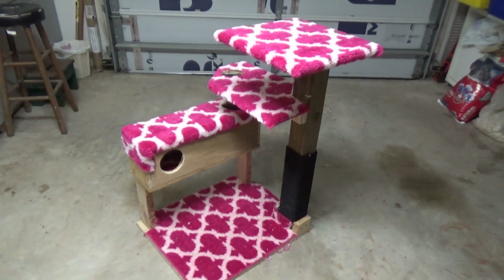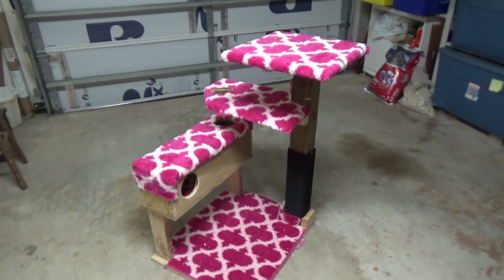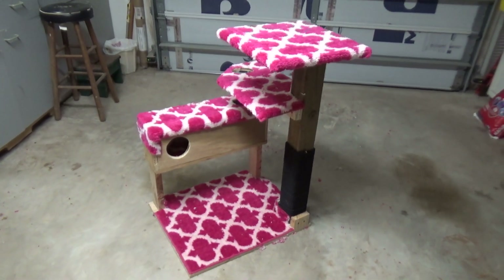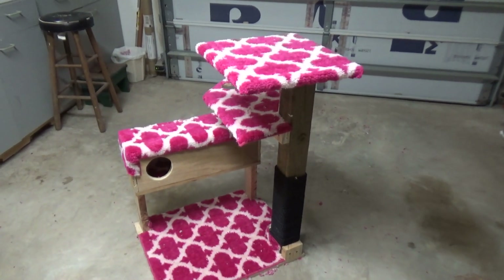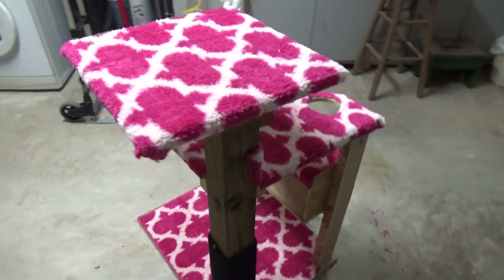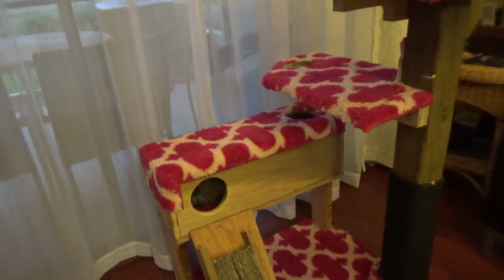Everything else is free parts from the pallets. The design is really up to your imagination — I had no drawings or plans, I just put whatever I had together. I was deciding where to cut depending on what I had available, and that's basically the final project.